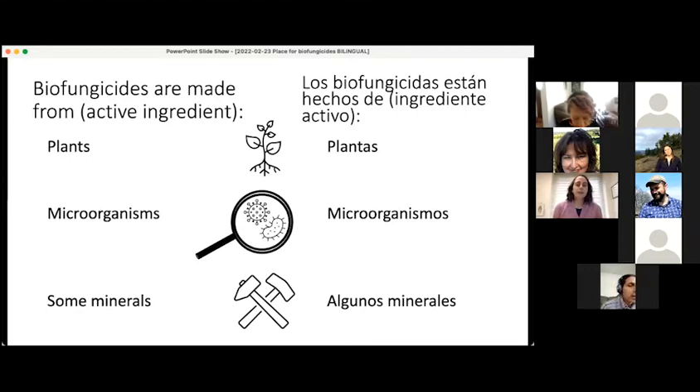The Environmental Protection Agency defines what active ingredient is considered a biofungicide or not. If the active ingredient is a plant or microorganism, then it's a biofungicide. With the minerals and the natural compounds, you can't always tell just by looking at the name — some of them are considered biofungicides and some of them might not be.